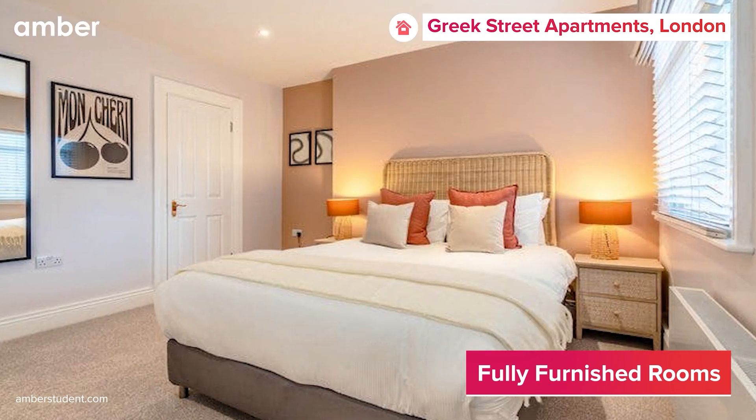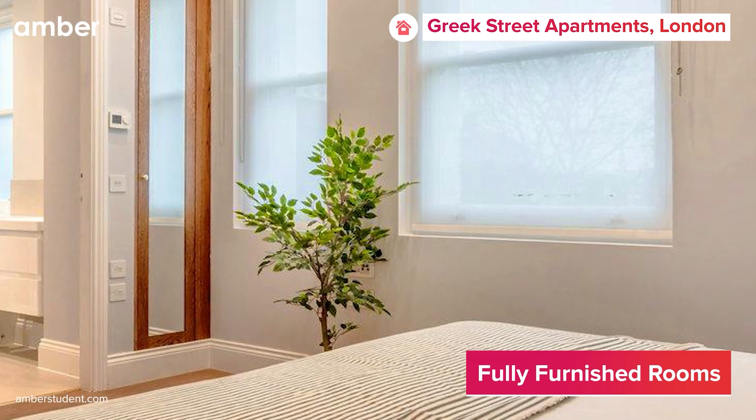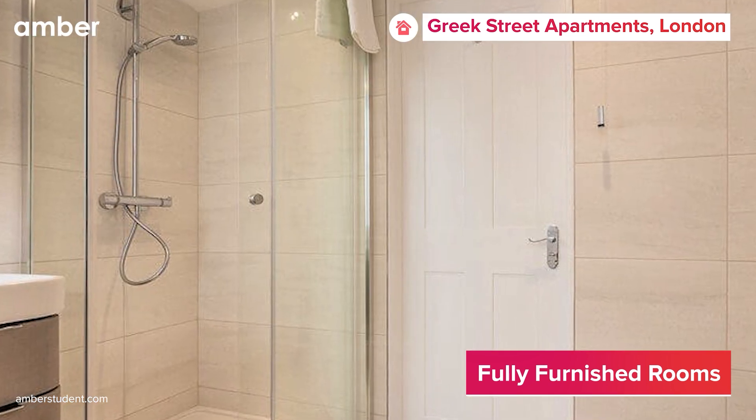The cozy beds, accompanied by side tables, offer a comfortable space for your beauty sleep. Also, the roomy wardrobe provides ample storage for all your belongings and accessories. Enjoy the luxury of private bathrooms for a refreshing and squeaky clean shower.